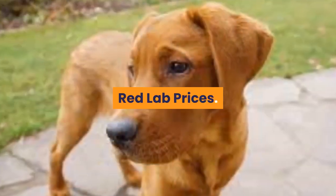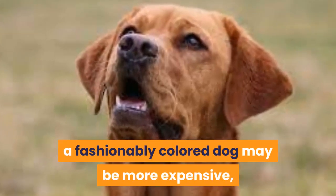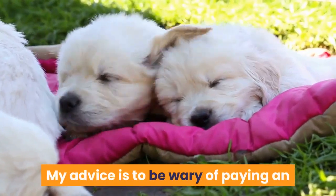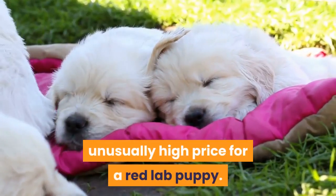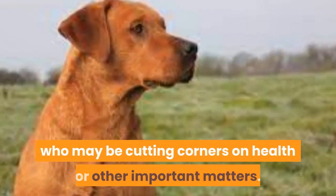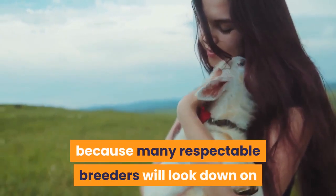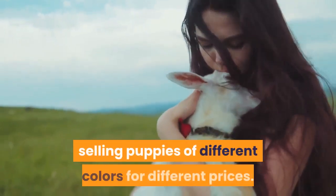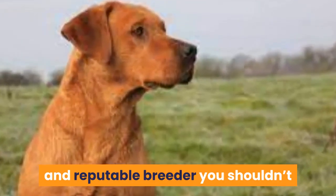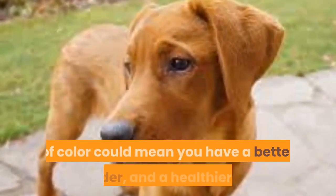Red lab prices: when it first starts to trend, a fashionably colored dog may be more expensive, and this is still happening to some extent with reds. My advice is to be wary of paying an unusually high price for a red lab puppy — it could indicate that you have found an unscrupulous breeder who may be cutting corners on health. Many respectable breeders will look down on selling puppies of different colors for different prices, so if you seek out a well-established and reputable breeder you shouldn't have to pay over the odds.